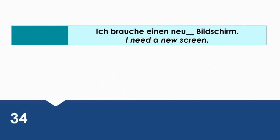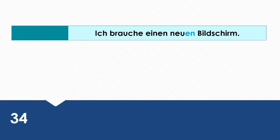I need a new screen. Wie sagt man das auf Deutsch? Ich brauche einen neuen Bildschirm.